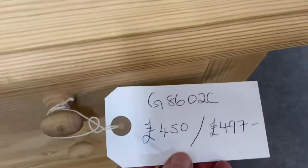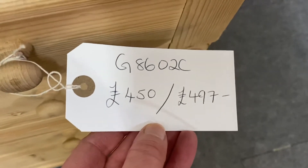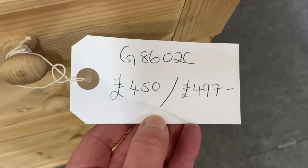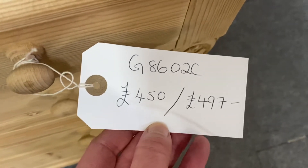The code for this one is G8602C and the price in the bare wood is £450, and if you'd like it wax polished, £497.